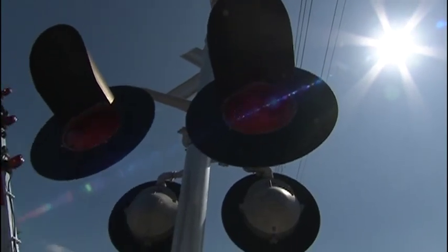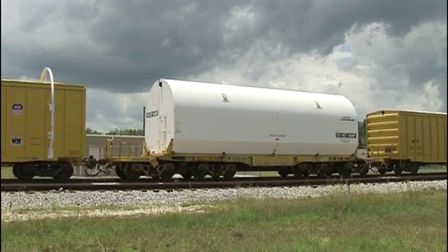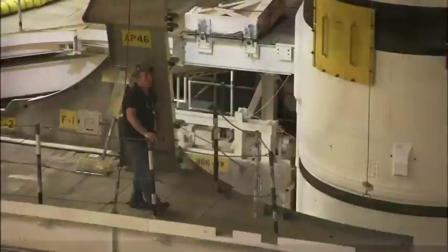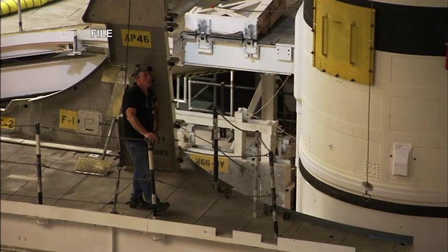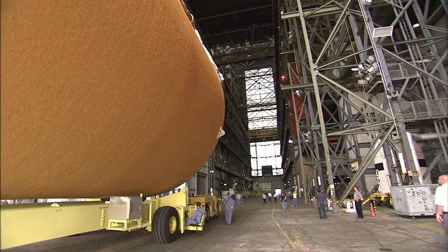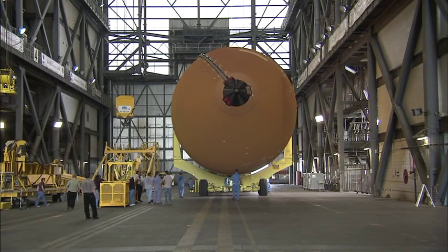The SRBs arrived by train at Kennedy in late May, following tests at the ATK Solid Rocket Booster plant in Promontory, Utah. They are being readied for use by Shuttle Atlantis on STS-335, a mission to be launched in the unlikely event an on-orbit rescue of the STS-134 crew is needed.